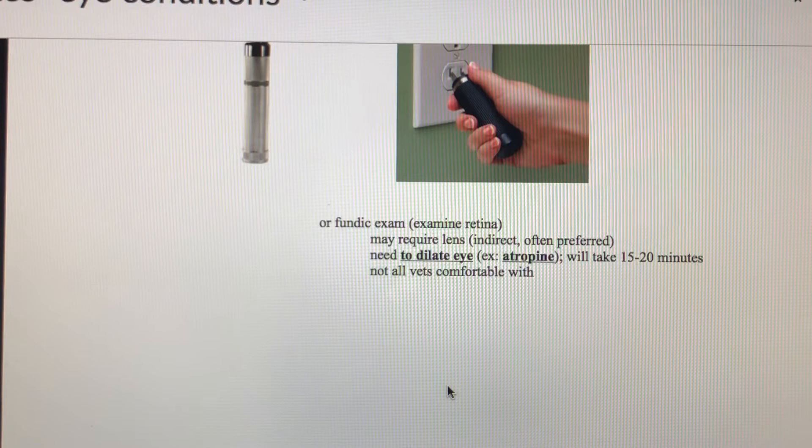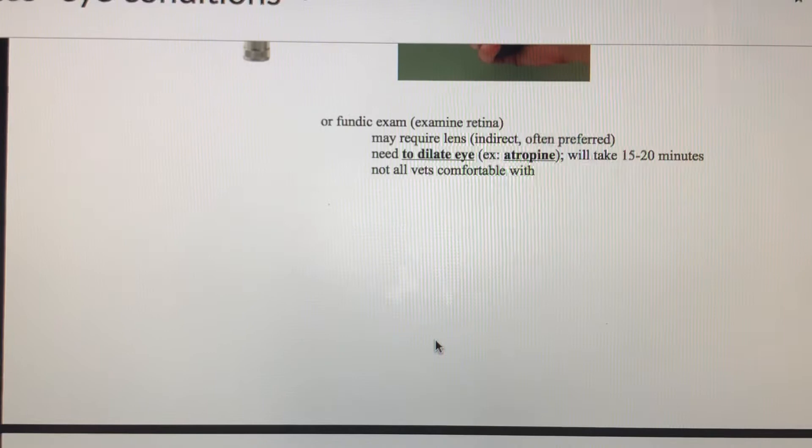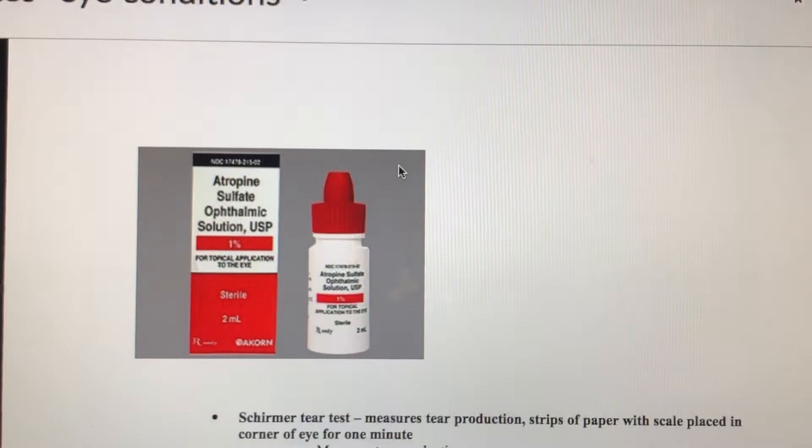We can do a fundic exam, which is examining the retina. In that case, we usually need to dilate the eye using atropine drops to dilate the pupil, and then the doctor can look right to the back and see the retina. The ophthalmoscope has different lenses for this purpose.